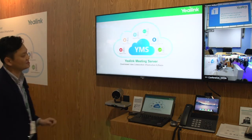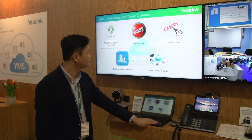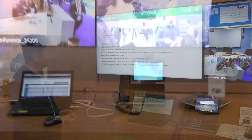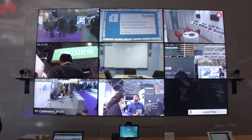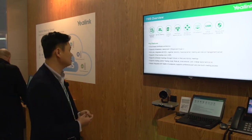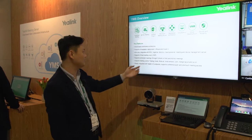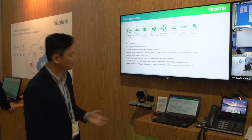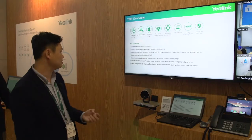This one is the Yellinger meeting server. It is a cloud-based architecture that supports virtualization deployment, supporting the VMware and Hyper-V platforms. It is all-in-one, integrating the MCU, registration server, WTA server, traversal server, meeting management server, and also a device management server.